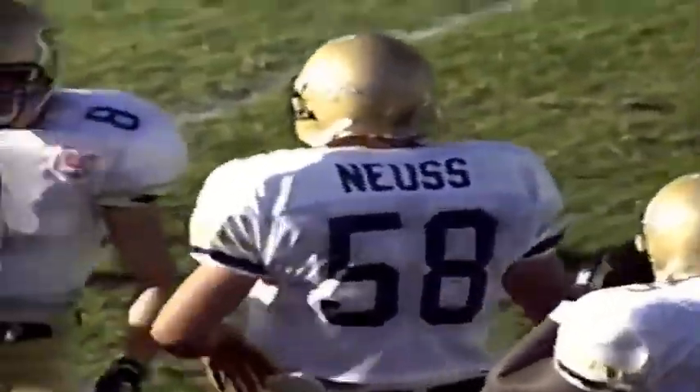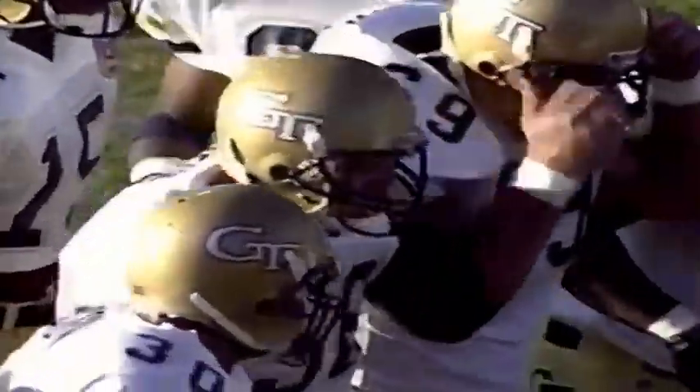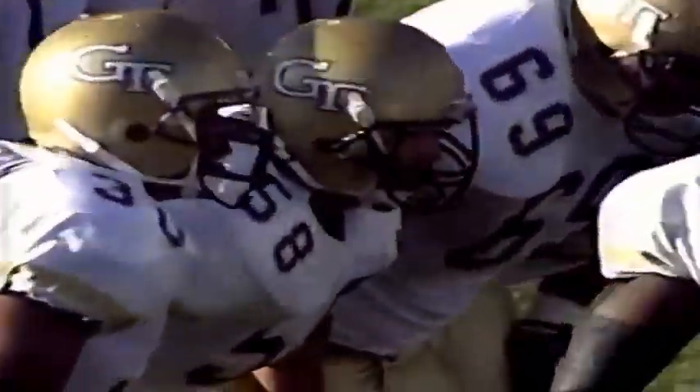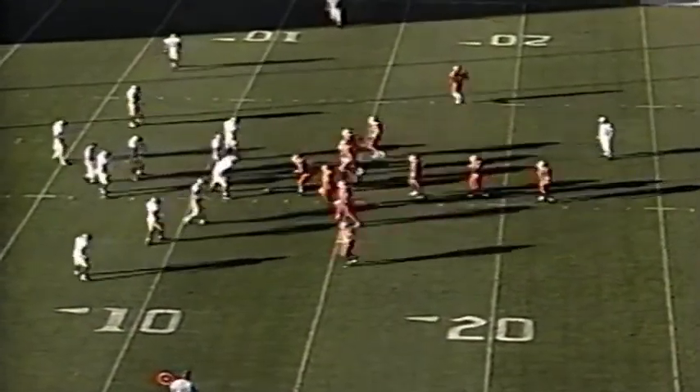Off goes Priester, the fullback, inside the 15, down to the 12. Rodney Wilkerson is there with Bill Noose, the fifth-year senior out of Bellport, New York. That was just a straight little fullback dive up inside. They really like Priester at fullback — they think he's an all-around football player, good runner, and good blocker.